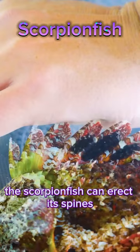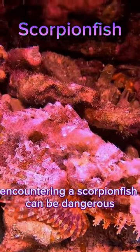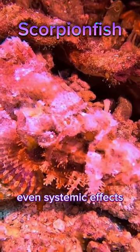When disturbed or threatened, the scorpionfish can erect its spines, making it a formidable adversary. Encountering a scorpionfish can be dangerous, as stepping on its venomous spines can cause intense pain, swelling, and in some cases even systemic effects.